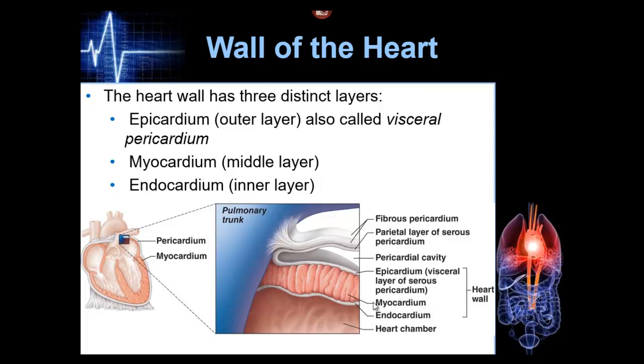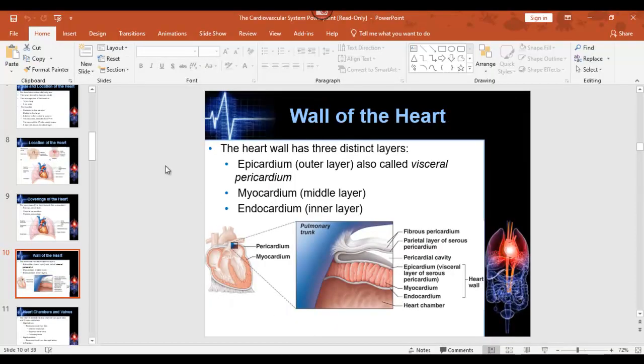The epicardium is the next layer. The myocardium is the part that looks like steak — it's that middle section at 75% of the heart wall thickness. Then there's the endocardium, which means 'within,' and it lines all of the chambers and the valves within the heart.